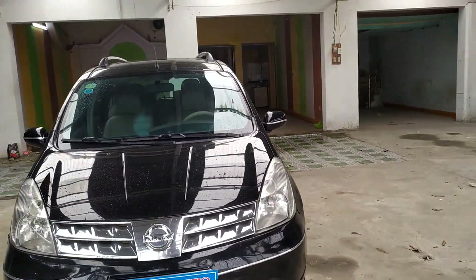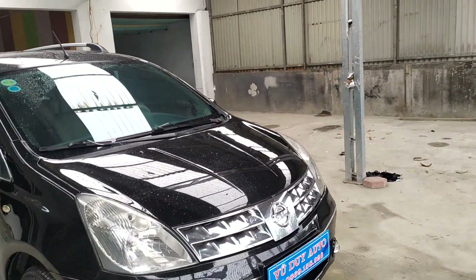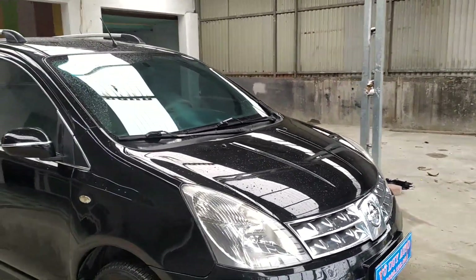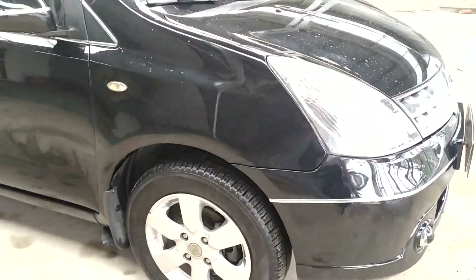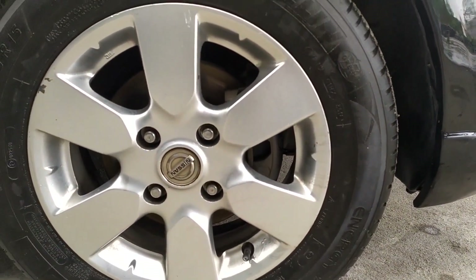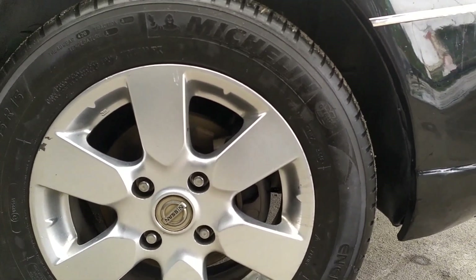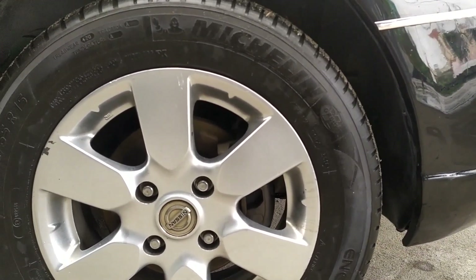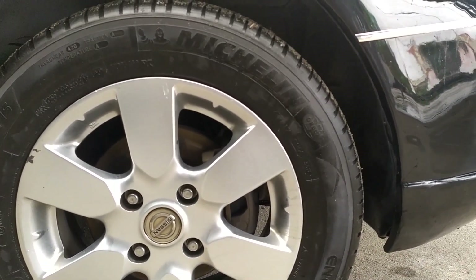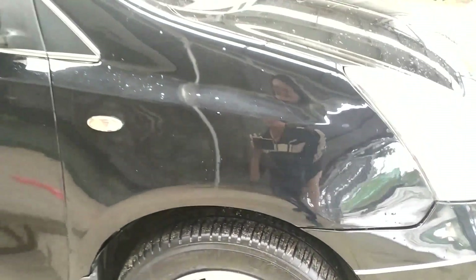Chiếc xe đã được chủ nhân độ chế, có đèn bi gầm phía dưới rất là sáng. Logo Nissan nổi bật. Vành la-zăng 6 chấu nguyên bản, vẫn còn nguyên logo Nissan. Logo Michelin trên cả 4 bánh. Vành đĩa an toàn, chiếc xe sử dụng vành 15 inch, rất là ok.